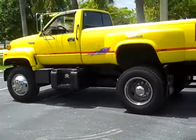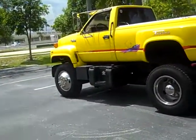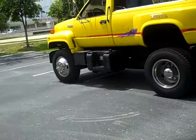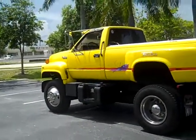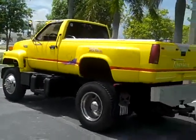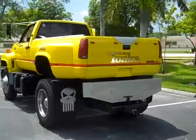Comes with a custom paint job and a custom interior. Also has a radio system with about six speakers inside the truck with an amplifier. The truck is also equipped with a backup camera.